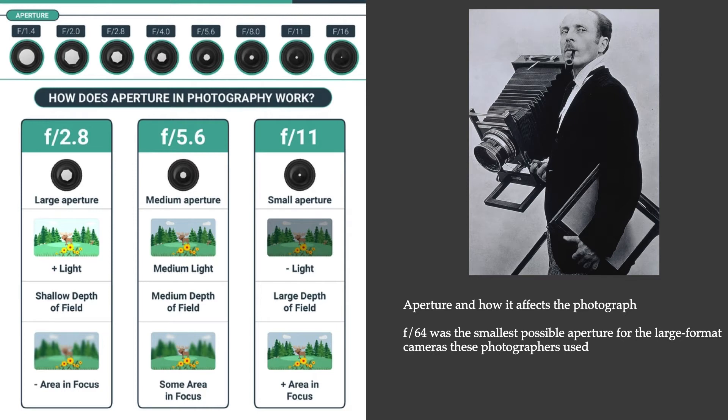Let's consider what F64 really means. Edward Weston is shown here with one of the view cameras the F64 group used — a very large sheet of film and a pretty big lens. F-stops are a way of measuring apertures, and the higher the number, the smaller the aperture — it's a fraction. So F64 is a very, very small aperture. The larger the aperture, the shallower the depth of field, and the more of your picture will be out of focus. The F64 photographers wanted everything in their photographs to be in super sharp focus, so they used the smallest available aperture.